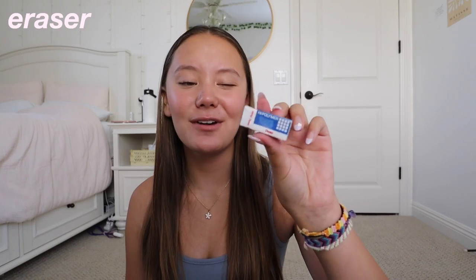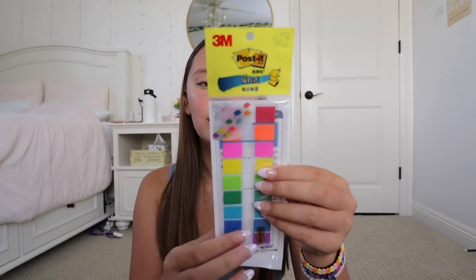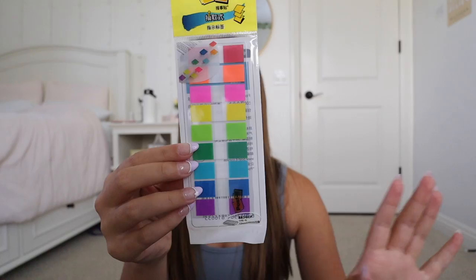Next up I got this mini eraser. This is honestly so cute and perfect for school because it's nice and small. This brand of eraser is my favorite — they are so nice and I've never seen one this size before so I thought it was super cute. Then I got this pack of sticky notes that are like the annotating ones — just the ones that you can use as bookmarks or for annotating. Look at all the color options — there are so many choices, and I figured for English I'd probably need these for whatever book we read.